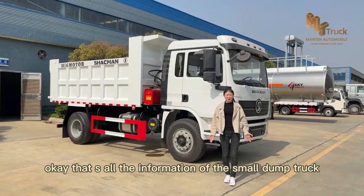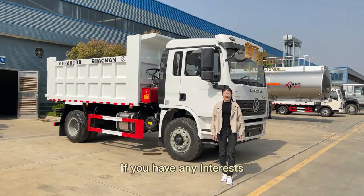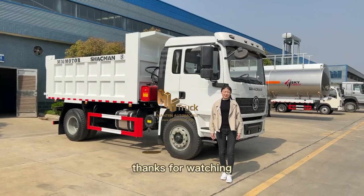That's all the information on the small dumper truck. If you have any interest, please feel free to contact us. Thanks for watching.